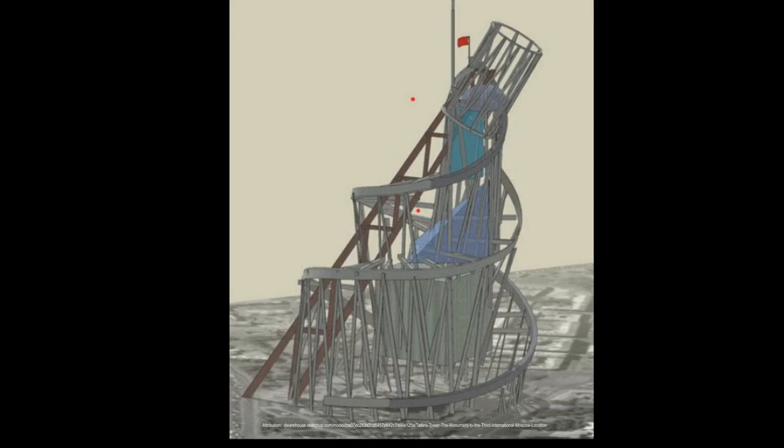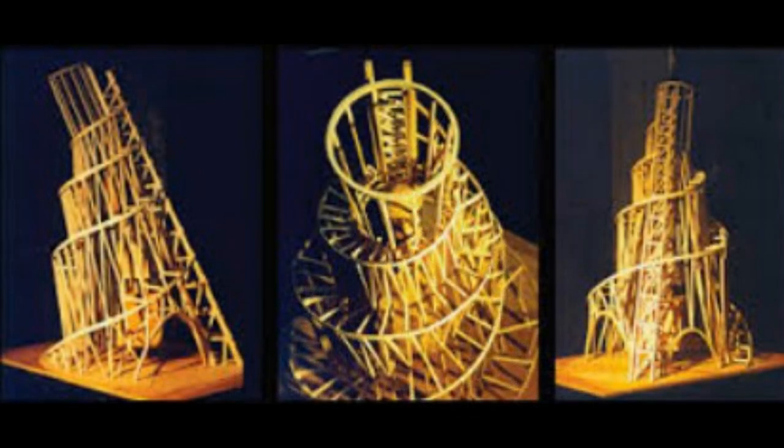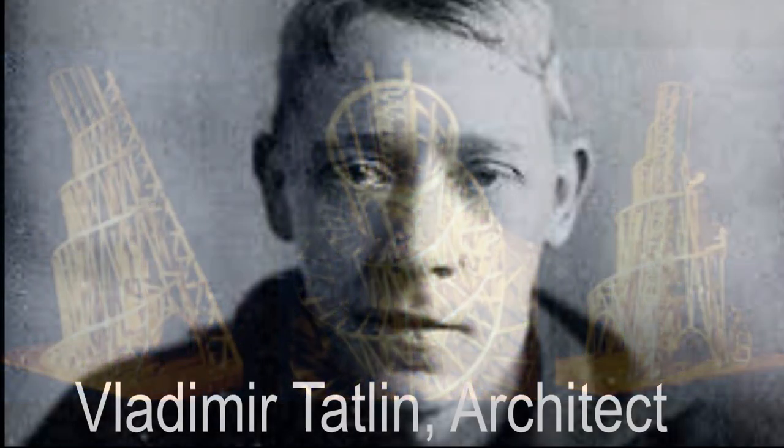Ironically, one discipline the tower didn't much influence was Soviet art itself. After plans for its construction got scrapped, party officials decided to go in a new direction with their country's cultural institutions. Where pioneers of abstract music, painting, literature, and architecture had initially fought alongside the Bolsheviks in their campaign to build a new world, they soon would be persecuted by the secret police of Joseph Stalin.